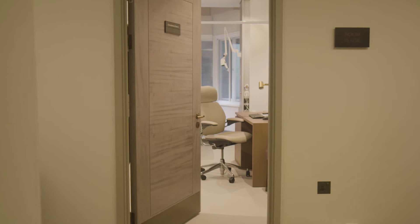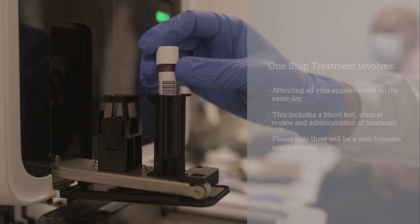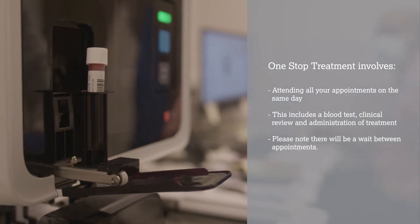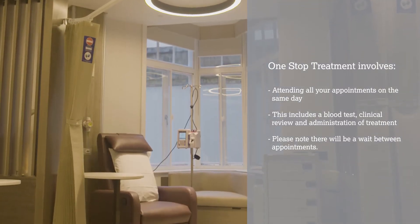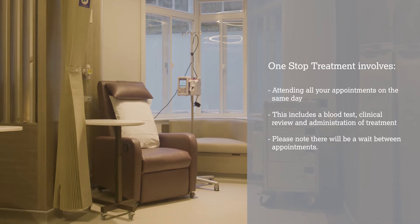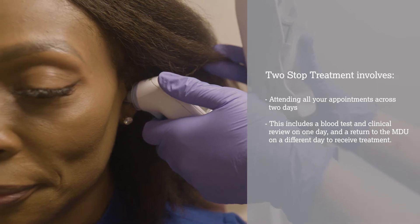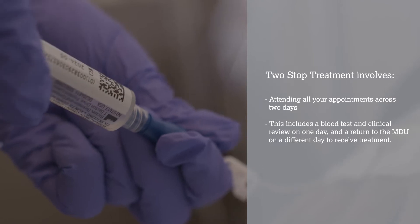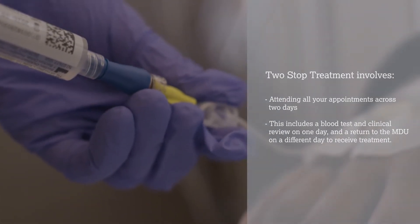We offer two types of appointments known as one-stop and two-stop. One-stop treatment involves having all your appointments in one day, including a blood test, clinical review and administration of treatment later that day. There will be a wait between appointments for blood results and treatment preparation. Two-stop treatment involves having appointments across two days with less waiting time — a blood test and clinical review on one day, and a return to the MDU on a different day to receive treatment.